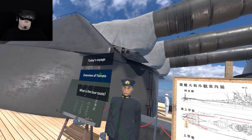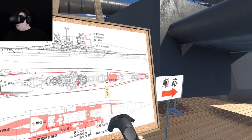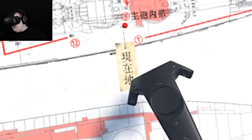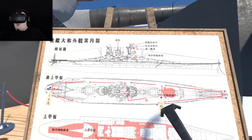Today's voyage — overview of Yamato. What is the tour route? Well, I'm guessing the bits in red — we are there. So step one... oh God, it's a 12-step course. To the bow, up the port side, head aft, cannons, the stern, back up again, inside — this is a massive route.